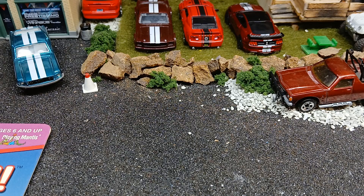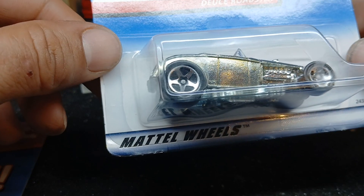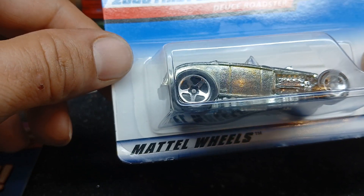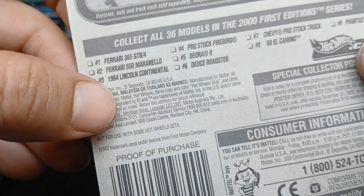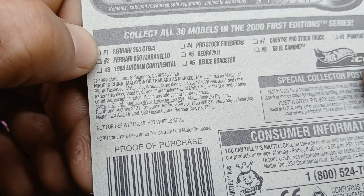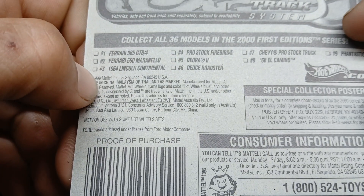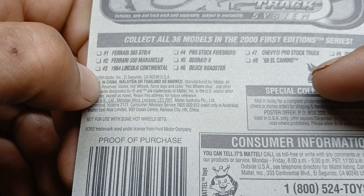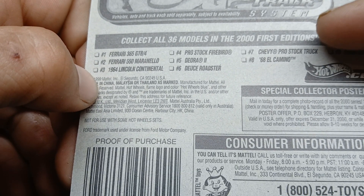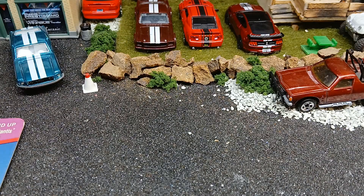Next one — I think this is a ZAMAC before ZAMAC was even a thing. This is a 2000 First Editions Deuce Roadster, and it's ZAMAC — there's no paint on it, and there's a little tiny embossed Hot Wheels logo right there. This is from 2000 — well, 1999, it would have been on pegs sometime in 2000. On the card you got the Ferrari 365 GTB/4, the 550 Maranello, Lincoln Continental, Pro Stock Firebird, the DR2 Deuce Roadster, the Chevy Pro Stock Truck. I've got two of those, the 68 El Camino, and the Fantastic — which is a fantasy casting, obviously.